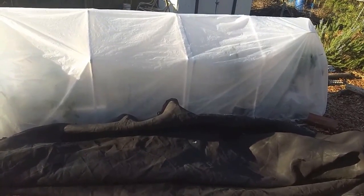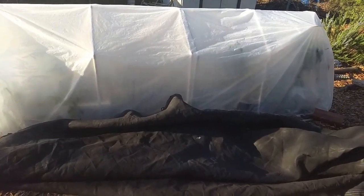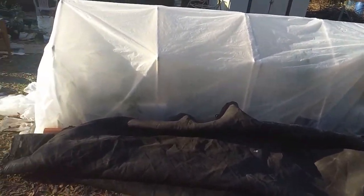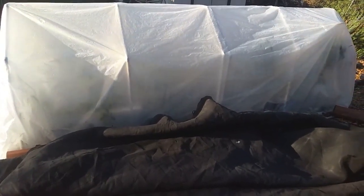Once the temperatures warm up, I'm going to take the plastic off and take a look and share with you how my plants fared. This is the fourth night of the season that we've had temperatures this low. All righty, talk to you soon.